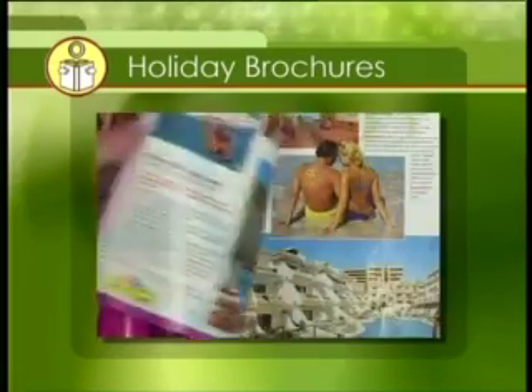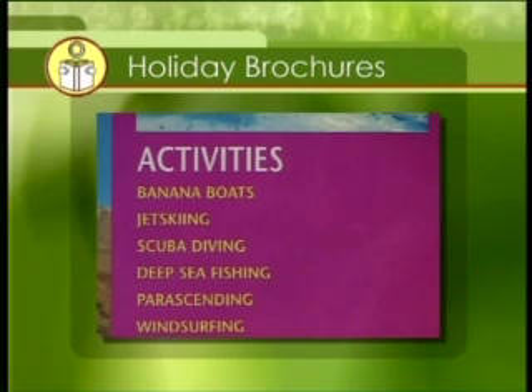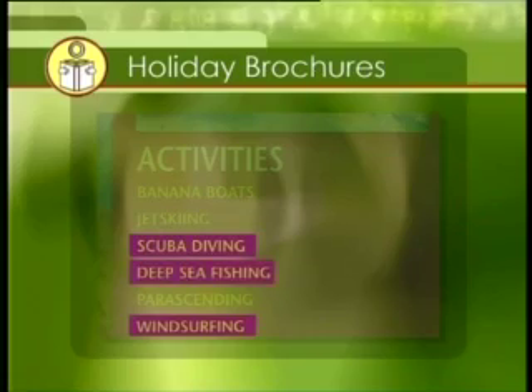On page 102, you can find out some general information about Tenerife, such as what types of activities you can do or if there are any interesting places to visit. You can see that Paddy can scuba dive, windsurf and fish in Tenerife.